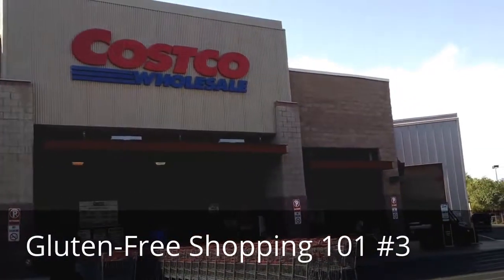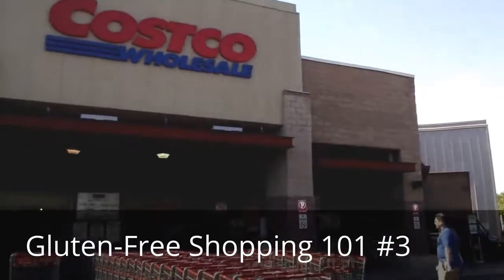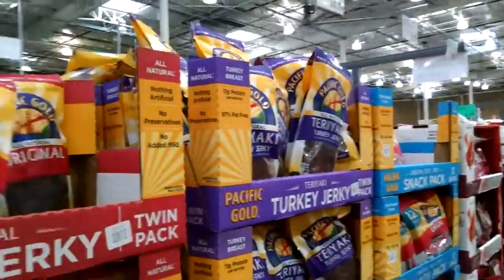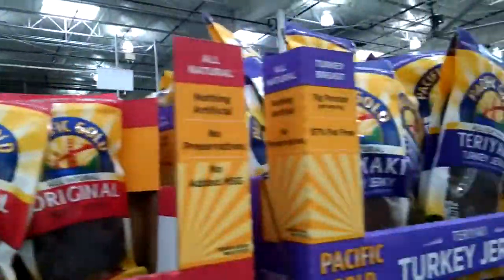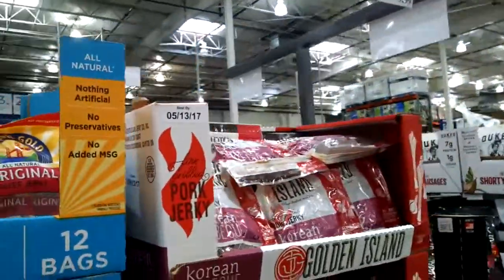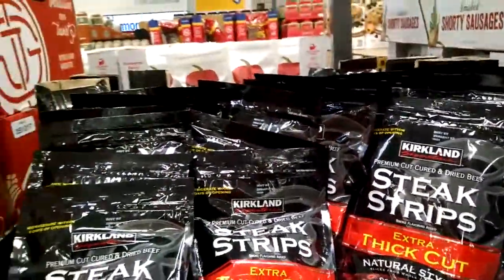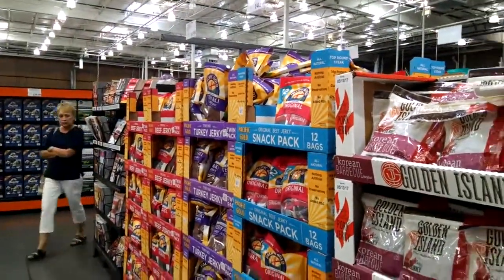Well folks, it's a billion degrees out and we are heading into Costco for some more gluten-free shopping 101. I often wonder if people get their money back from their $55 membership fee here at Costco, but to me it's not a matter of getting my money back — it's a matter of finding things that I can eat. They are clearly labeled here, so to me it is worth it to have access to these foods that are healthy, nicely priced, and just good for you.